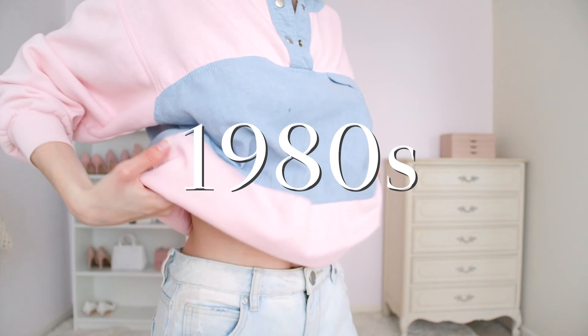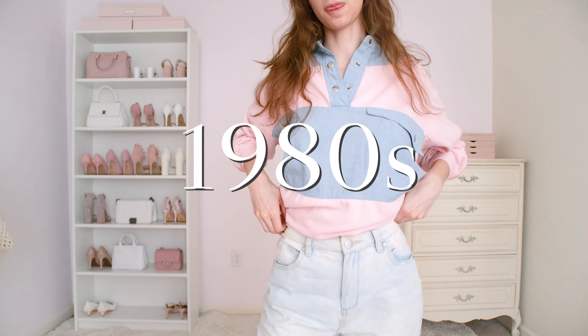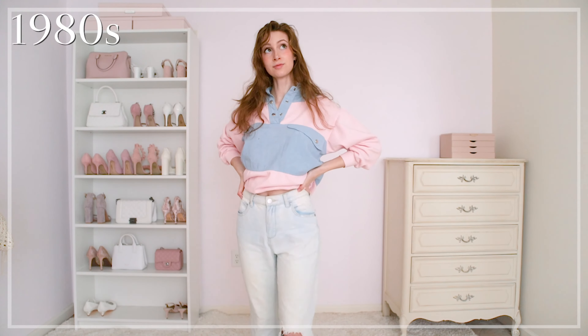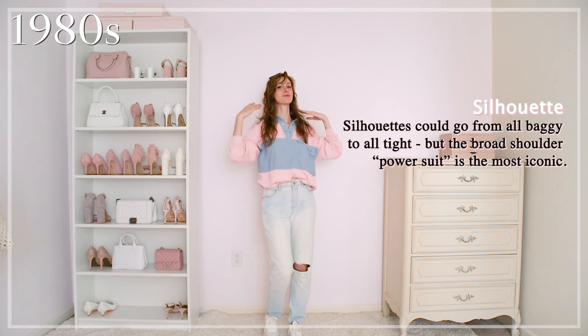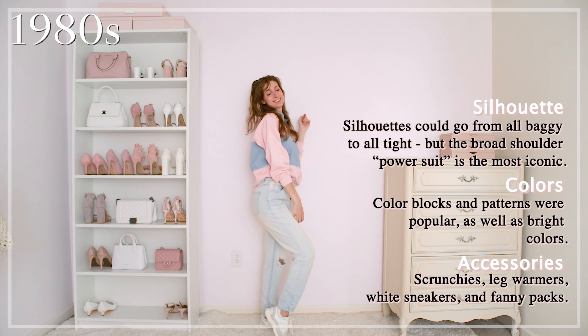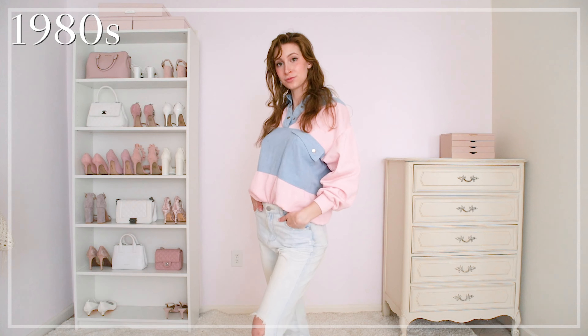For my 80s look I decided to go with a more casual one. I had just been watching Stranger Things and was super inspired by all the fashion in that show. With Levi's being so popular during the time, I put on my favorite pair of jeans with white sneakers and this pastel sweater, and did my hair up in a little side ponytail.